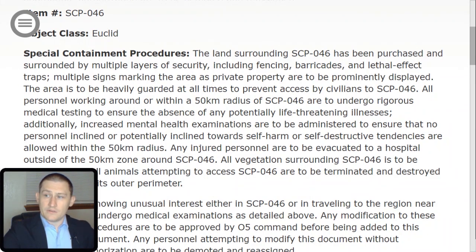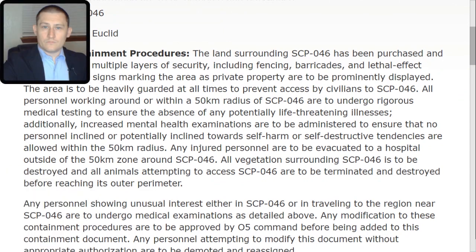Additionally, increased mental health examinations are to be administered to ensure that no personnel inclined or potentially inclined towards self-harm or self-destructive tendencies are allowed within the 50 km radius. Any injured personnel are to be evacuated to a hospital outside of the 50 km zone. All vegetation surrounding SCP-046 is to be destroyed, and all animals attempting to access SCP-046 are to be terminated before reaching its outer perimeter.